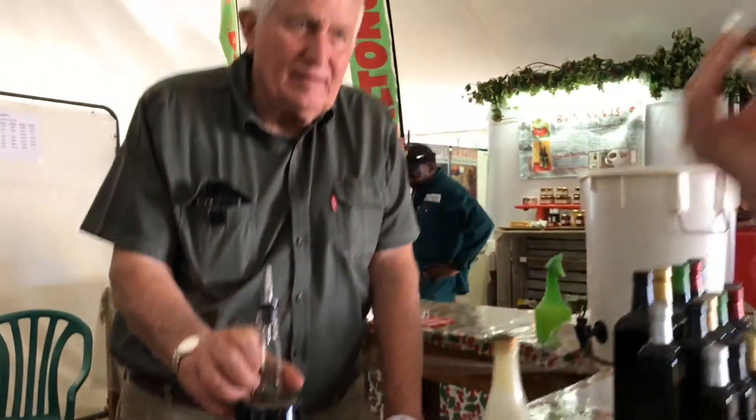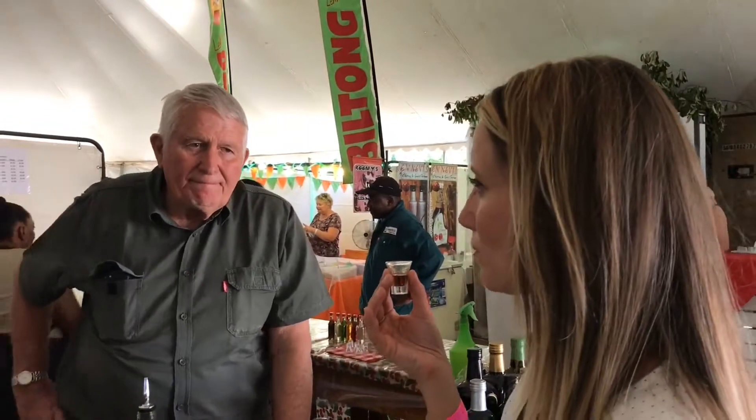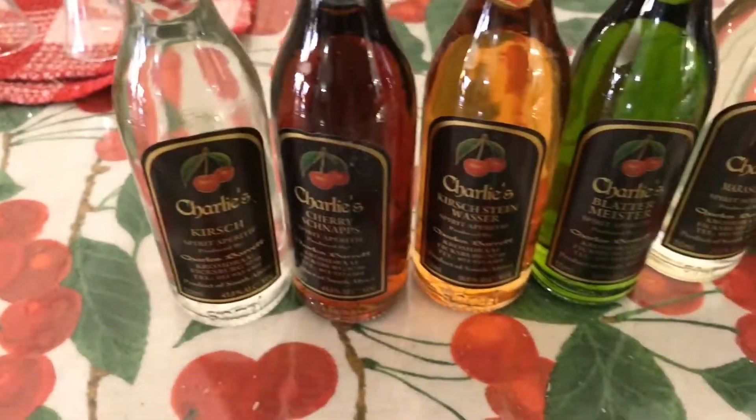So I started producing cherry liqueur and I went to my first cherry festival and I saw it sold very well, so I expanded that as well. From the cherry you got 2 products really — the excess was sold as a liqueur and the rest was sold as a dessert.